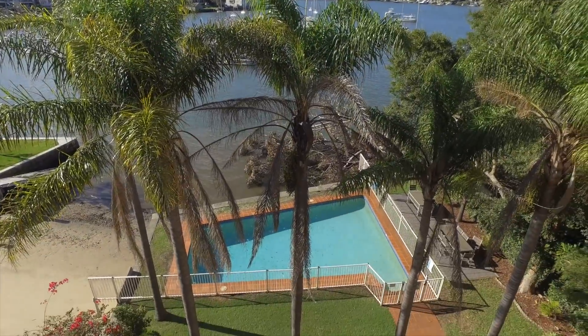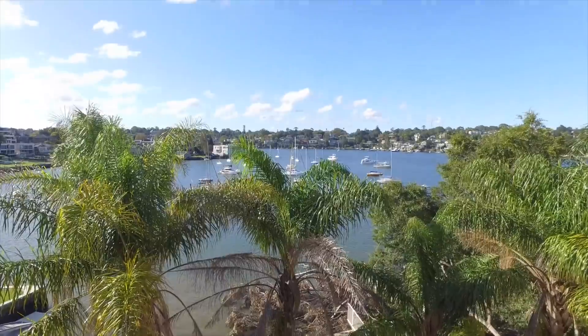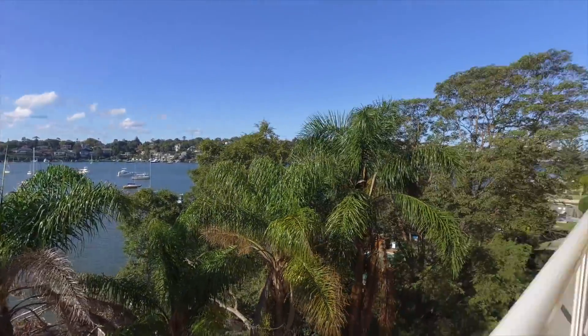Imagine coming home to this waterfront retreat every day and entertaining family and friends occasionally. Thanks for joining me here and I look forward to seeing you at one of our opens.